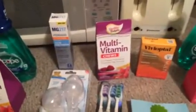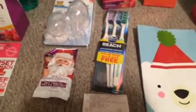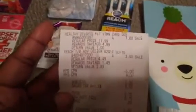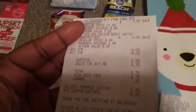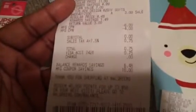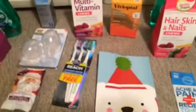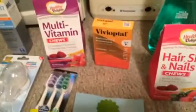I rolled those to the next transaction, which was multivitamins and toothbrushes. The multivitamin was seven dollars and the toothbrush was three dollars. I used the six dollar and four dollar register rewards — two items, two coupons. Total was zero, just 75 cents tax, and I got back a seven dollar and three dollar register reward.